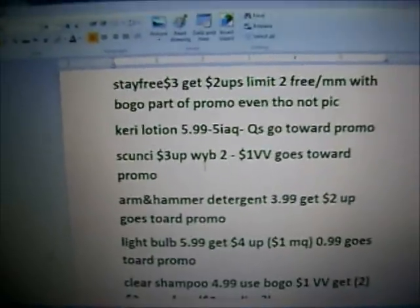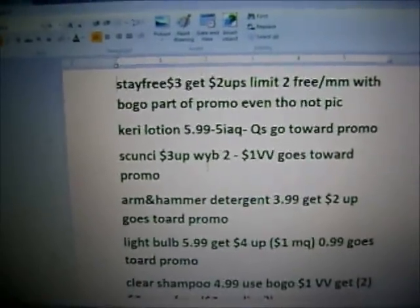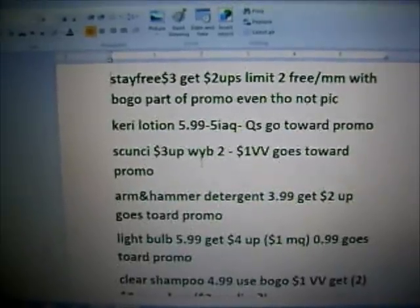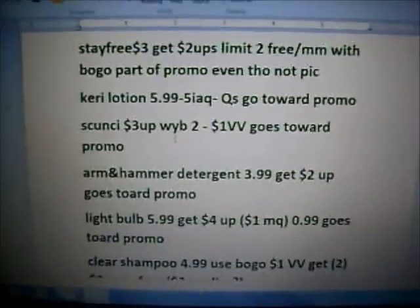All my Rite Aids do adjust them down, so they would be free. And if you don't want to use your buy one get one free coupon, there's a $1 off of one Stay Free product coupon, which would make it free and it's part of the promotion. So that's a good deal.